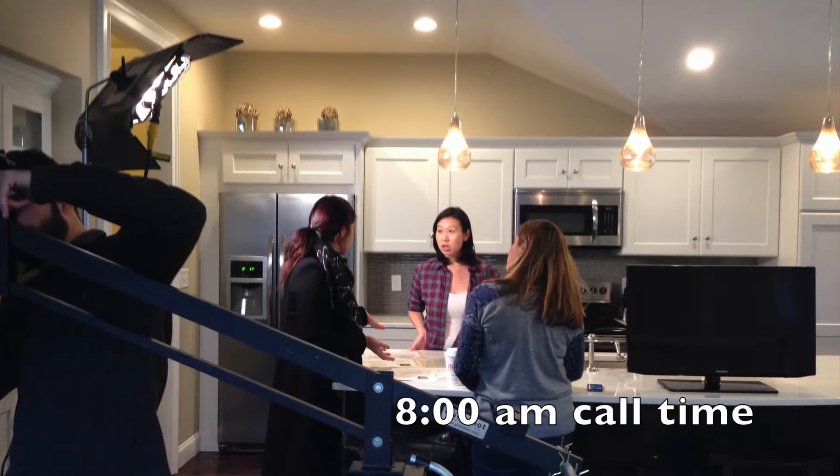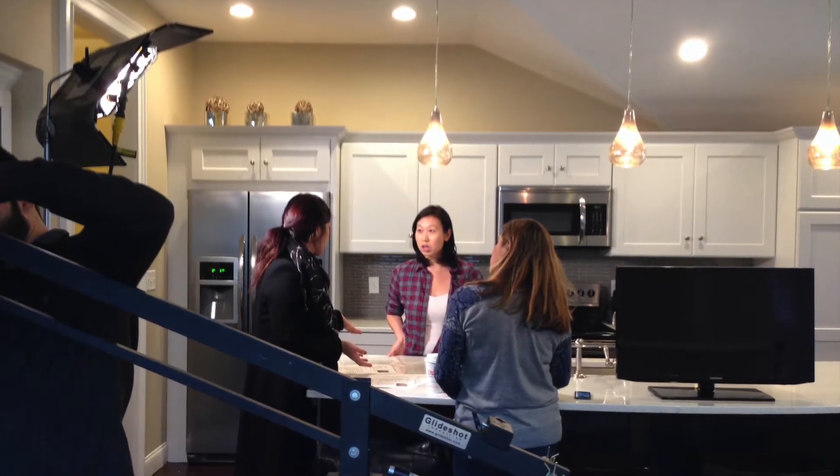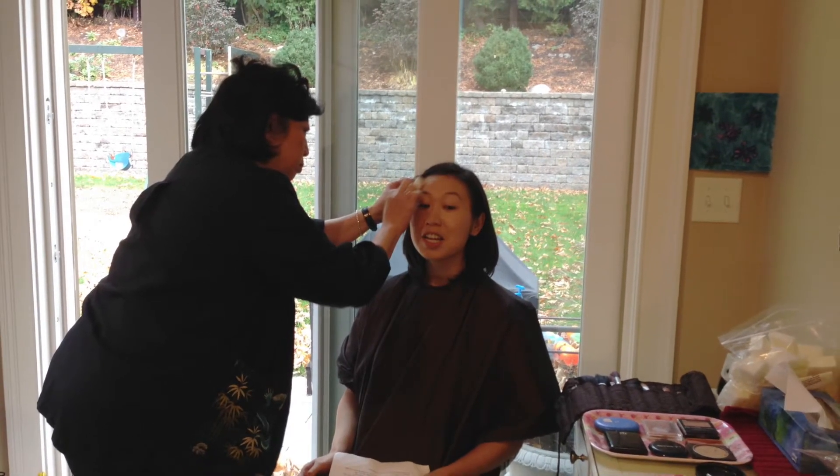So the day started off with a lot of nervous energy. I got to the house and talked about what we were going to do during the shoot with all the producers. And then of course, off to makeup it was.